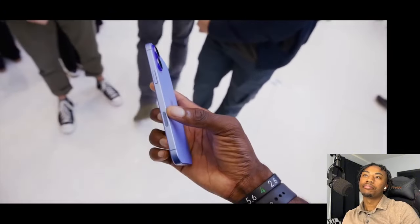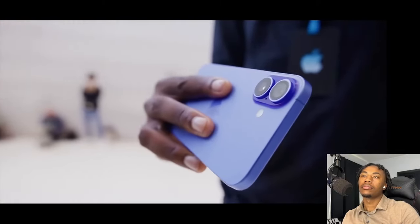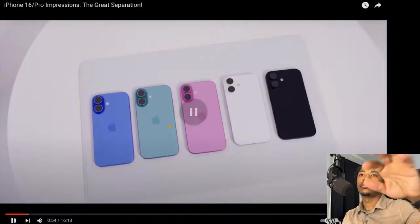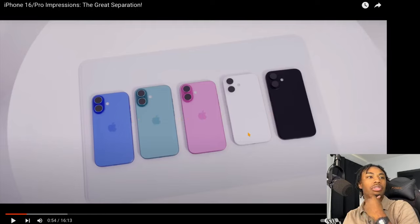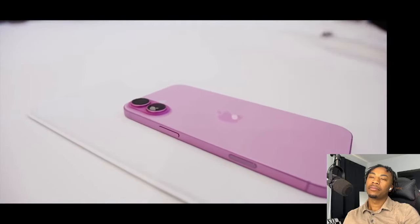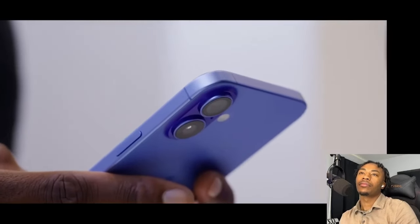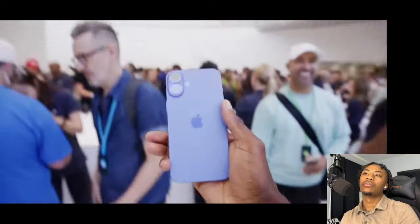iPhone 16 looks very much like iPhone 15, but there are some new colors as you can pretty much always count on. This year it's ultramarine — kind of an indigo — a pretty sick teal, and then pink and black. The cameras, instead of being diagonally oriented, are now lined up next to each other again like it was back in the iPhone 10 days. But it's not just a retro touch — that's also so it can shoot spatial videos and pictures now. Everything else — rounded corners, size, speakers, antenna lines — basically the same.